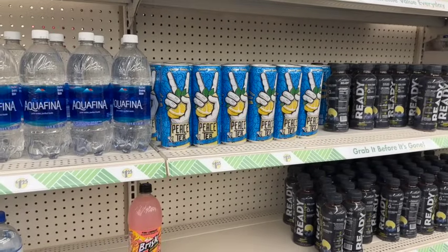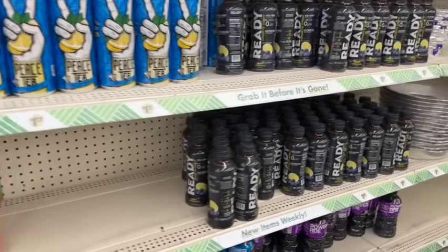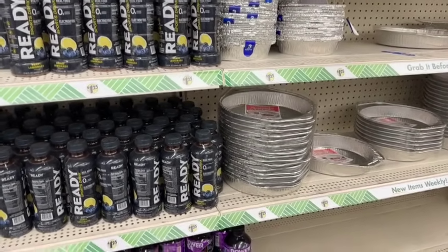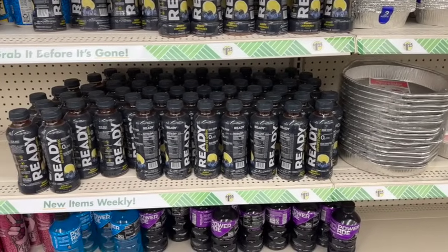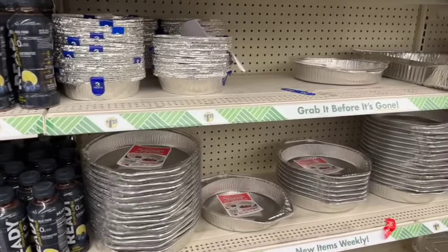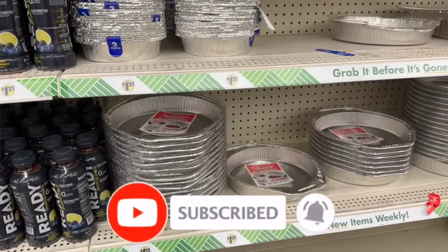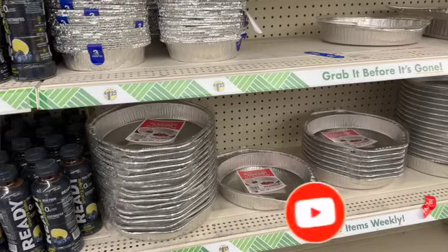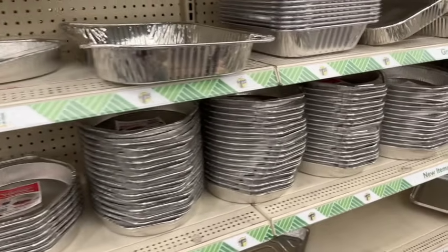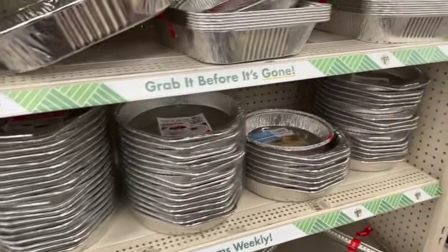That is everything new I'm seeing at this local Dollar Tree — we found quite a lot of new items today! Happy Mother's Day once again — I hope you're having a fabulous, blessed day. Thank you so much for watching. If you like these videos, please like, subscribe, and hit the notification bell so you never miss an episode. Don't forget to check out those amazing subscriber gifts — I'll link them at the end and pin them in the comments. Stay blessed, and I'll talk to you soon!